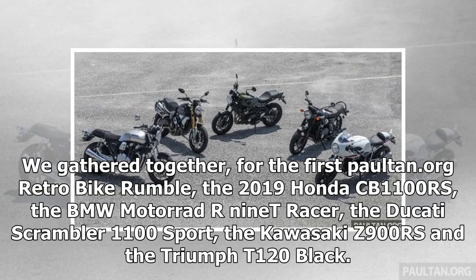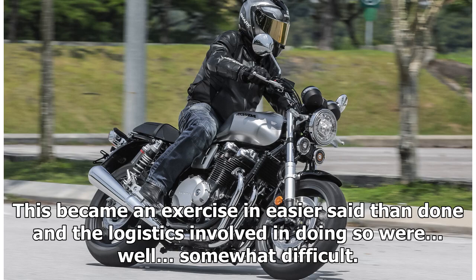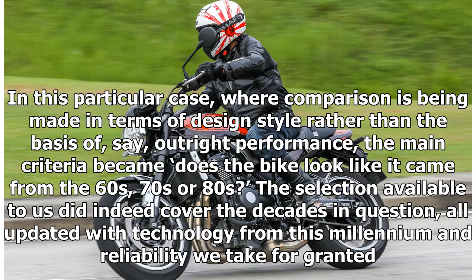We gathered together, for the first Paul10.org retro bike rumble, the 2019 Honda CB1100 RS, the BMW Motorrad R-nineT Racer, the Ducati Scrambler 1100 Sport, the Kawasaki Z900 RS and the Triumph T120 Black. This became an exercise in easier said than done, and the logistics involved were somewhat difficult.